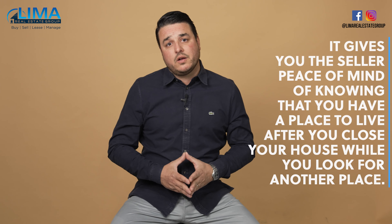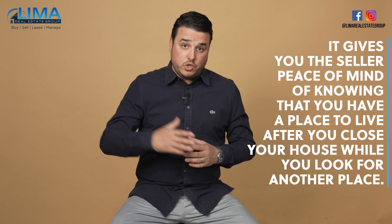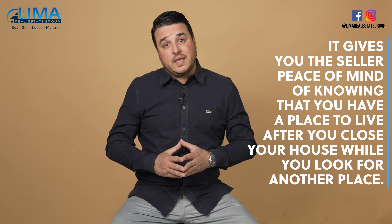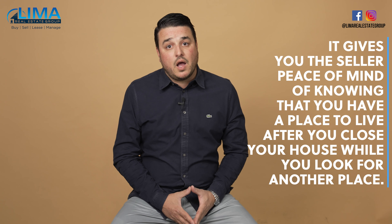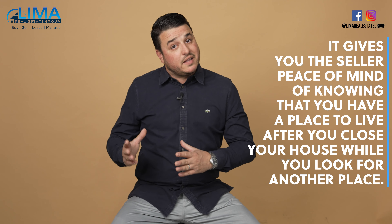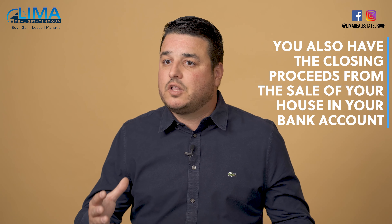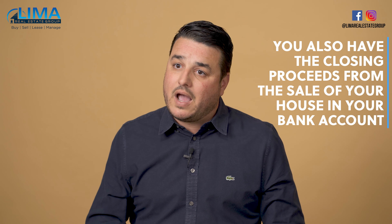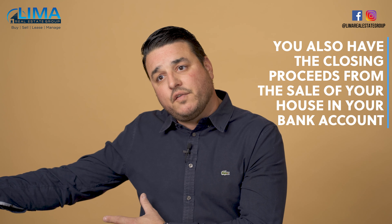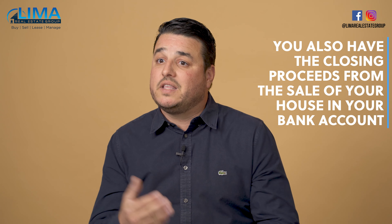This gives you, the seller, peace of mind knowing that you have a place to live after you close your house while you look for another place. It gives the seller of the property you're writing an offer on peace of mind knowing that your offer is not dependent on you closing your other property. And another bonus is you also have the closing proceeds from the sale of your house in your bank account, so you are not only non-contingent, you're also able to show proof of funds from the proceeds of your last sale, which makes you look even more solid in the eyes of the seller.